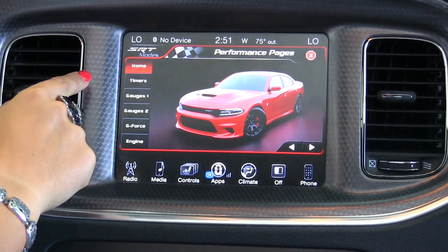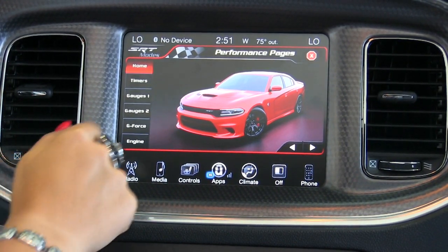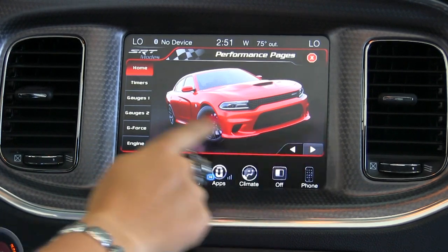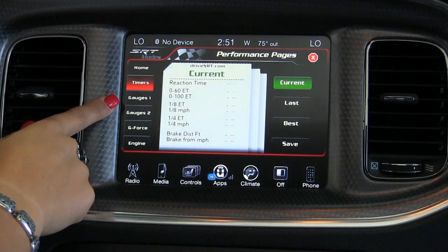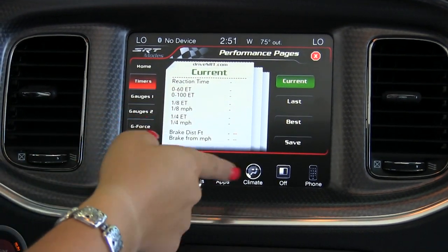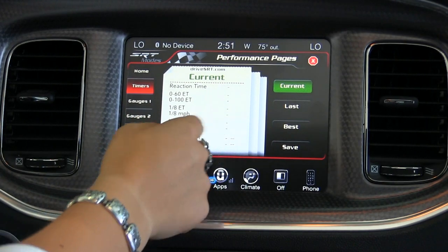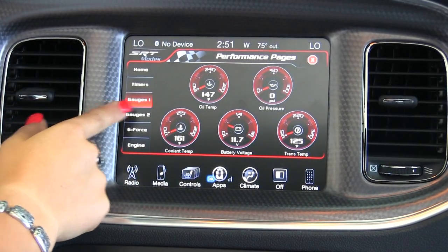We also have an SRT performance pages screen. Here's the home page — we've got different pictures of the vehicle. We also have different timers, so if you want to take this thing out on the track, we can do your zero to 60 timer, all the different timers — your last, your best, all that stuff. We also have a ton of different gauges for you to look at for your oil temperature.